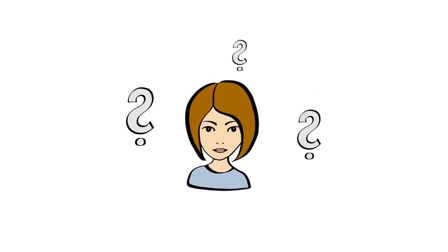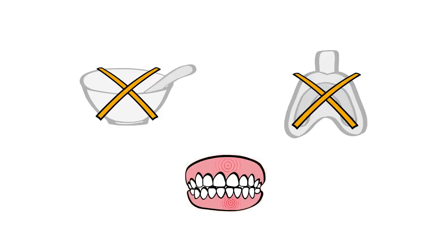So what does this mean exactly? No impression material, no uncomfortable impression tray in the mouth, which means no pharyngeal reflex and no jaw ache.